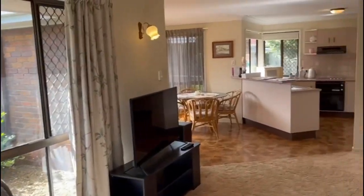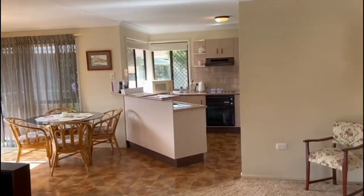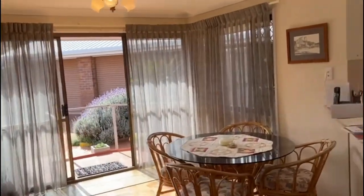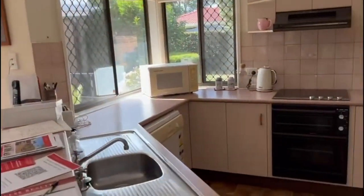As we come in, you can see the open plan design with the lounge room flowing into the dining area, kitchen, and living space. It's a nice modern design for the era it was built.